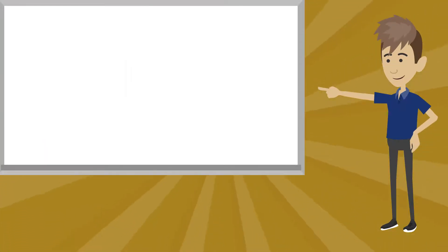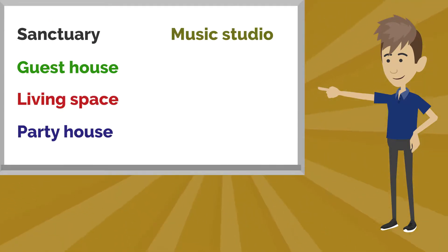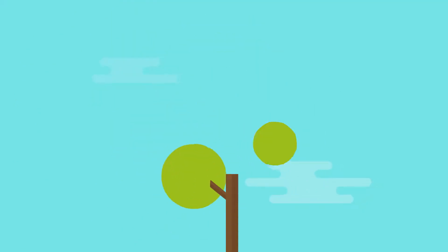You can use these units as a sanctuary, guesthouse, living space, party house, music studio, rental unit, or Airbnb. Imagine your possibilities.